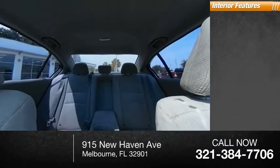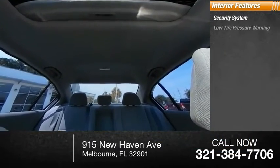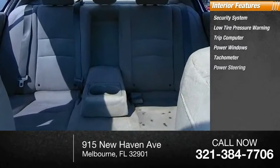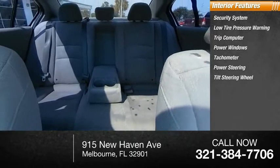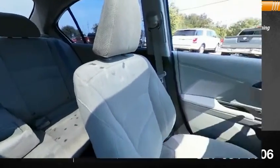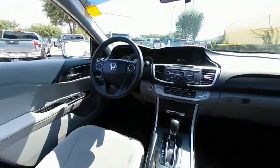Inside you'll find a security system, low tire pressure warning, trip computer, power windows, tachometer, power steering, tilt steering wheel, overhead console, panic alarm, and cloth seat trim. This beauty is sure to make you the talk of the neighborhood.